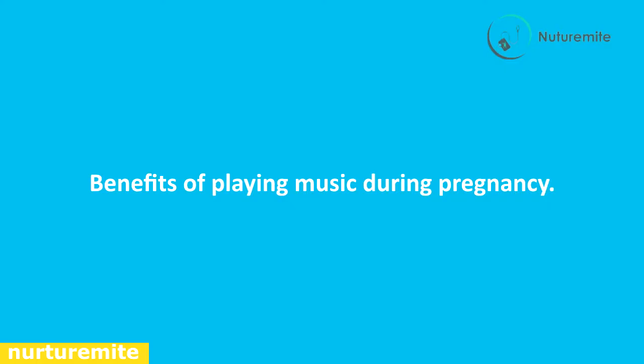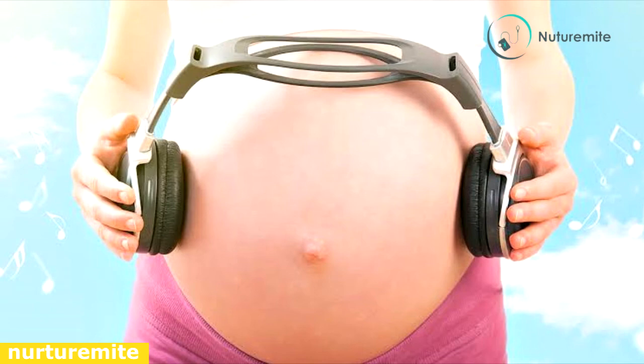Benefits of playing music during pregnancy: the fetus develops ears in the third week of gestation, but they don't become functional until week 16. The fetus can actively listen by week 24. High stress levels in expectant mothers can have a negative effect on both mother and baby. Music and singing can have a soothing effect and lead to a healthy, happy baby. Singing along with music helps develop better bonding between the mother and baby, and listening to music encourages early brain development. However, don't play music continuously or too loud, as it might disturb the baby.